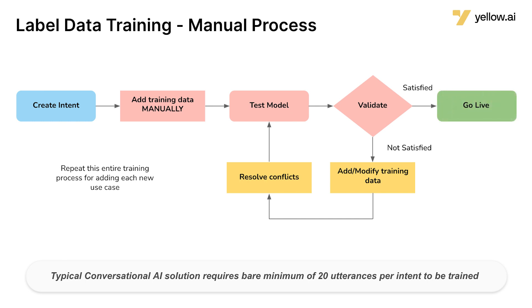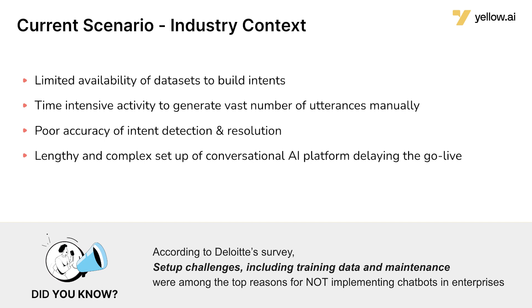But it's not just that — after going live as well, there are things that don't work and you need to constantly monitor these conversations and add them back to training. So this whole process becomes very repetitive and manual.